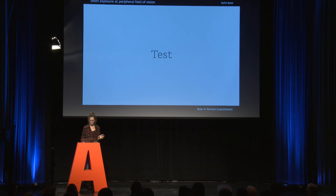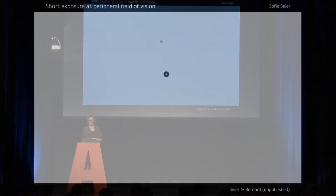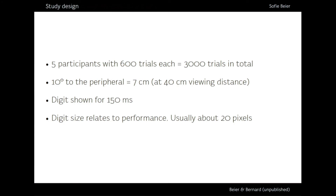The participant looked at a spot in the middle, and then the stimulus was presented. We had five participants who had 600 trials each, equaling 3,000 trials. The test material was exposed at 10 degrees in the peripheral field of vision, either to the right or to the bottom — at a viewing distance of 40 centimeters, this equaled 7 centimeters out. Each digit was shown at 150 milliseconds, and the size of the digit varied depending on the performance of the participant, adjusted so that when they could recognize the middle character about half the time it was approximately 20 pixels high.